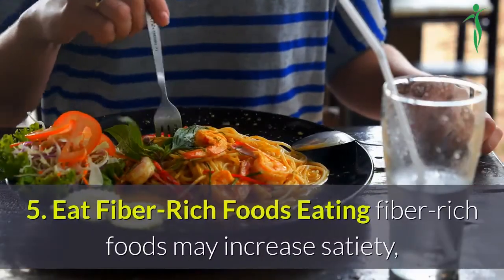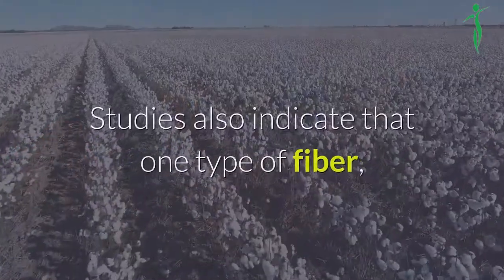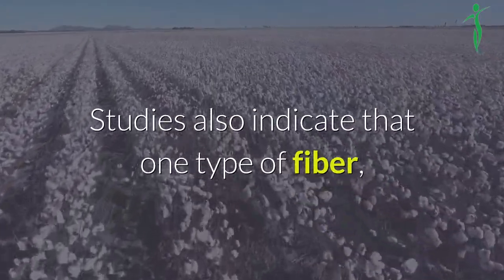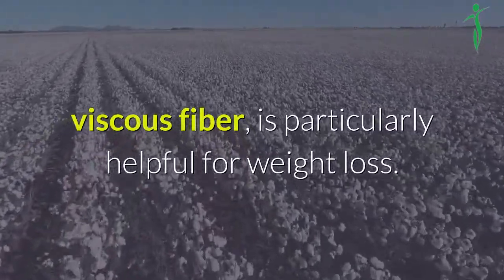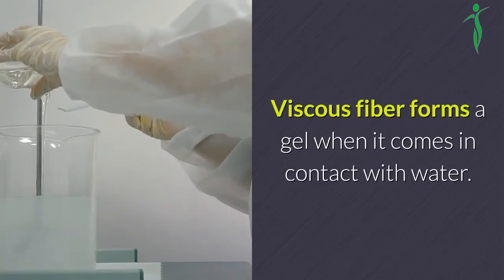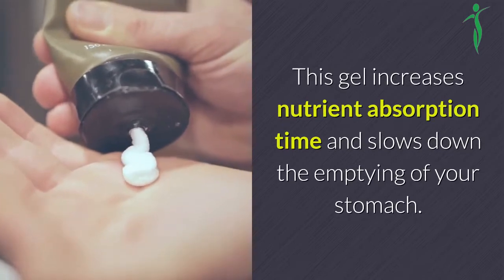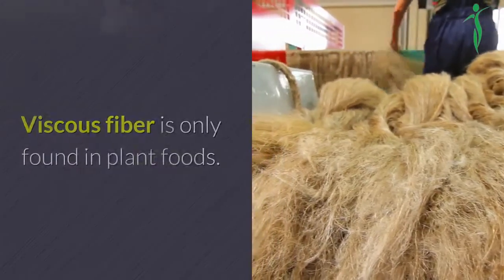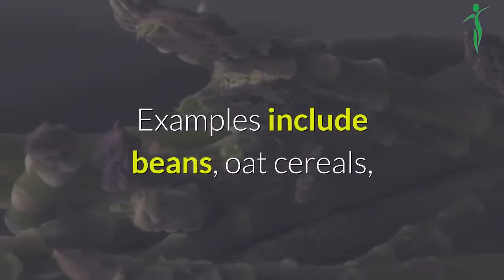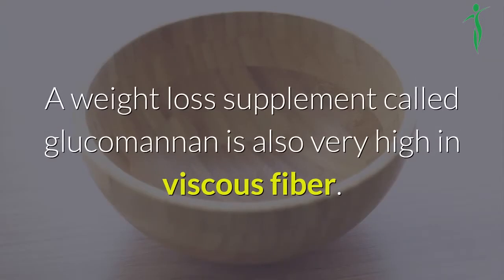5. Eat fiber-rich foods. Eating fiber-rich foods may increase satiety, helping you feel fuller for longer. Studies also indicate that one type of fiber, viscous fiber, is particularly helpful for weight loss. It increases fullness and reduces food intake. Viscous fiber forms a gel when it comes in contact with water, which increases nutrient absorption time and slows down the emptying of your stomach. Viscous fiber is only found in plant foods. Examples include beans, oat cereals, Brussels sprouts, asparagus, oranges and flax seeds. A weight loss supplement called glucomannan is also very high in viscous fiber.